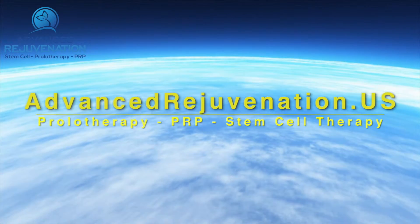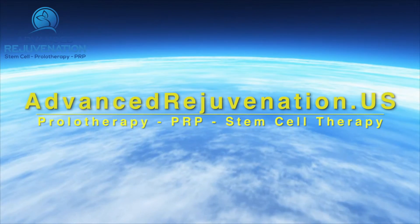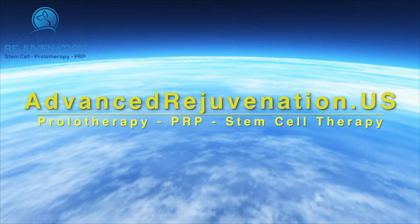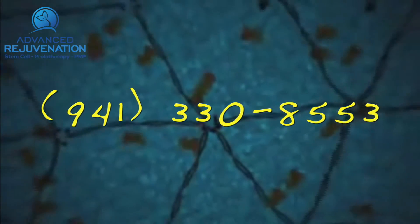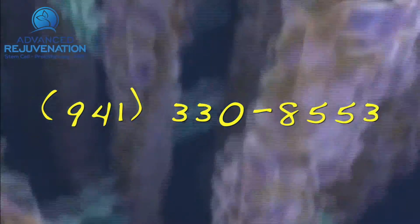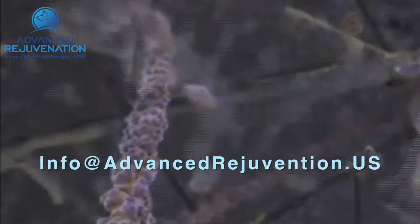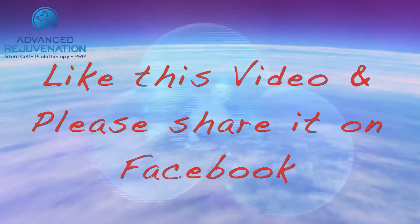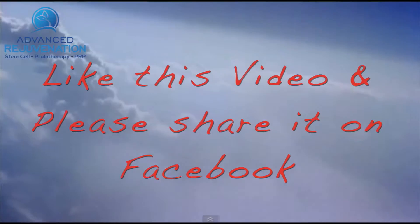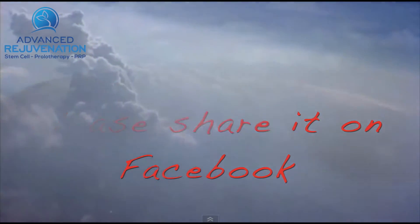For more information about these exciting regenerative therapies, you can find us at advancedrejuvenation.us. You can also contact us by phone at 941-330-8553, or email us at info@advancedrejuvenation.us. If you found the information on this video helpful, please like us and share us on Facebook. You just never know whose life you might touch.